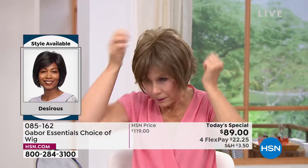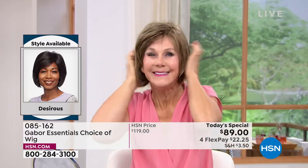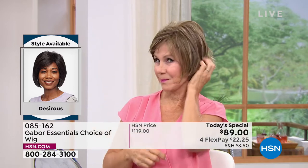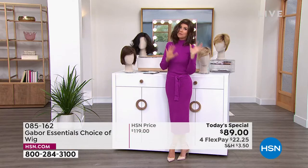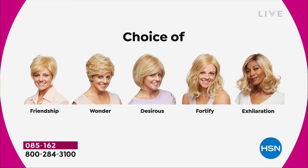We're going to be showing you how easy — we're going to pop them all on. I promise I'm going to try every single one of these on today. Vonda is showing us how quick and easy that is, and she is in the Desirous. Look at that cute little razor cut bob. I love it. We've got blondes and rooted blondes and gray and medium brown — so these are all your choices.